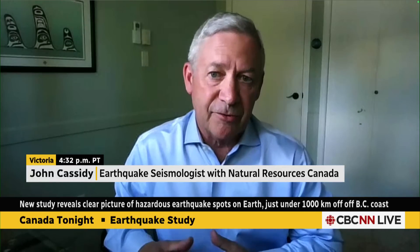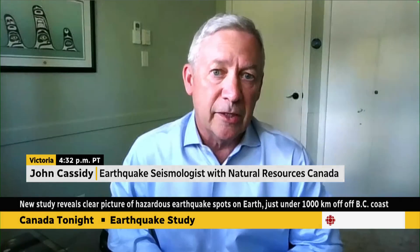Why are four different sections of more concern? It's really new information. We generally think the entire fault would rupture in the form of a magnitude nine earthquake, but it could be a series of smaller earthquakes — magnitude eights or eight-and-a-halves for each of these segments — over months or even years apart. We've seen that in Sumatra and in Japan, where sometimes these faults break twice instead of in one single earthquake.